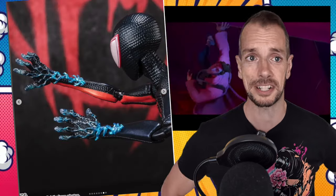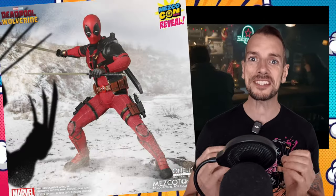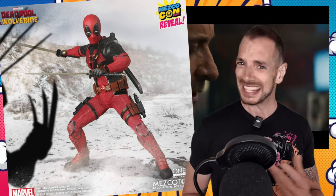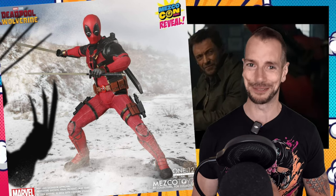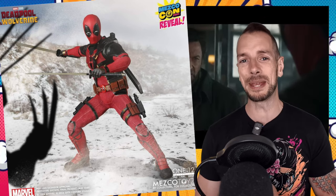As part of their Comic-Con reveals, Mezco showed off their MCU Deadpool. They haven't shown a Wolverine yet, but you can't help but think that's got to be on the horizon. I personally love my 616 Wolverine and don't need the MCU one, but I'm a fan of Mezco just because of their style, so I'll be interested to see how both come out. We're definitely going to get Deadpool — did I say Daredevil at the start of that? I don't know. We'll find out in the edit.